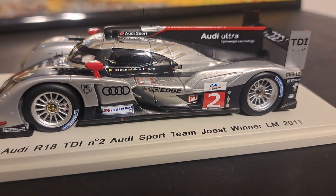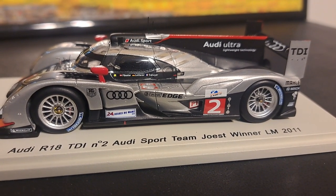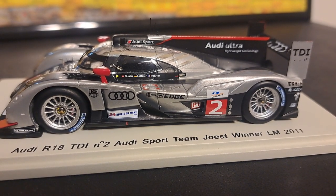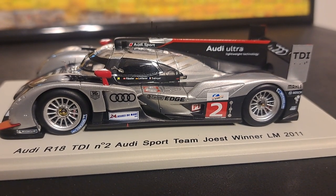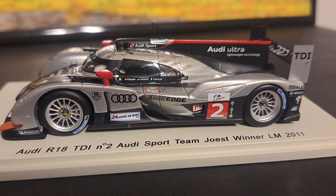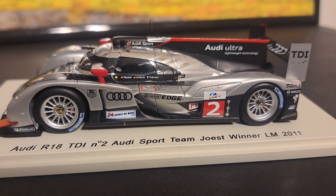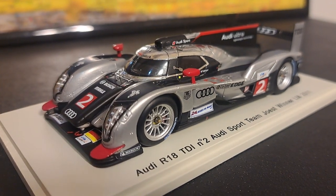Guys, this is a phenomenally cool model. My next video will be a comparison between this and the IXO model of the 2012 Audi Art team that I just reviewed yesterday, so I'll have a chance to show you both of these and review them together — I think you'll find the results are very interesting. Thanks for watching, we'll see you next time, take care.